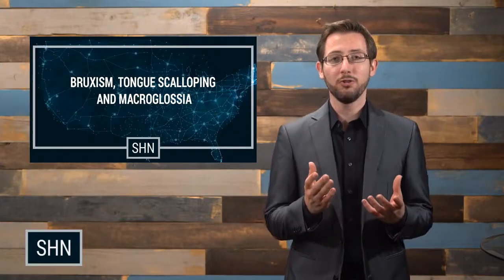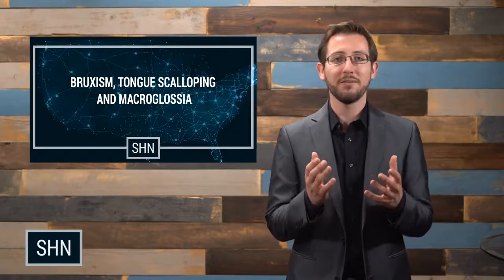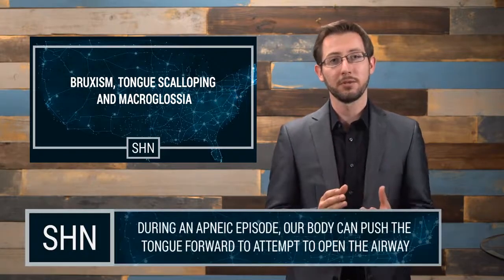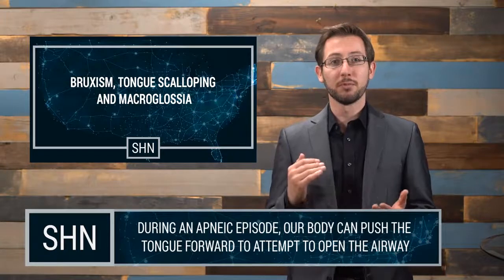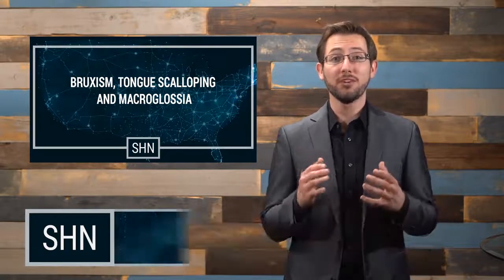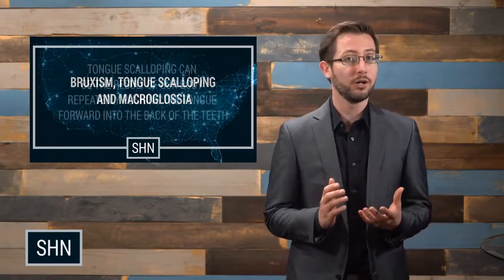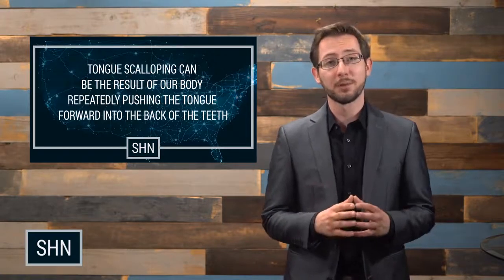When the tongue is too large, it can cause us, while having apneic events, to thrust our tongue forward against the back of the teeth. As this happens over many nights, weeks, months, and eventually years, we start to see that the teeth leave permanent impressions on our tongue, otherwise known as tongue scalloping.